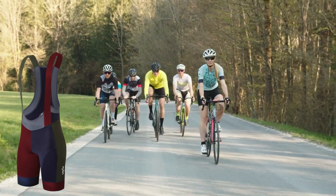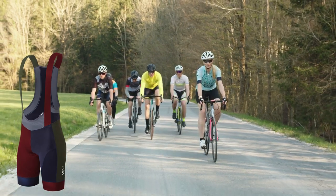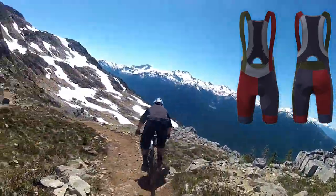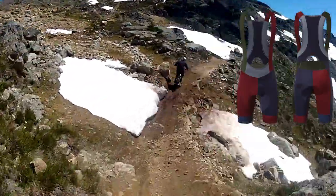Versatile Use: tailored for the male cyclist, these padded bib shorts are perfect for various cycling activities, including road cycling, mountain biking, spinning, and more — adaptable for both indoor and outdoor environments.